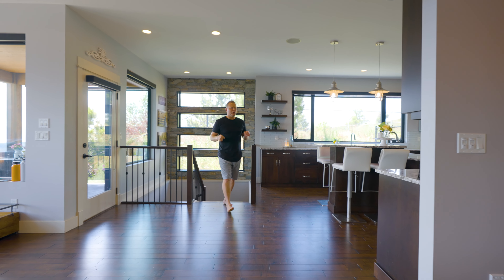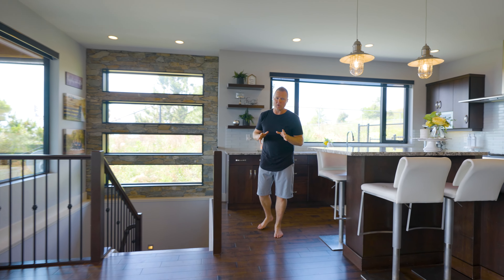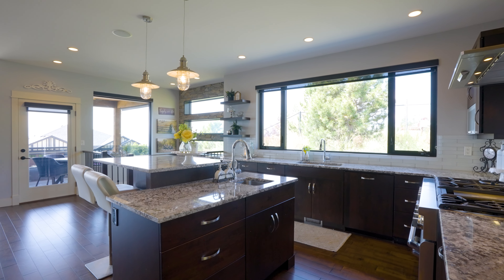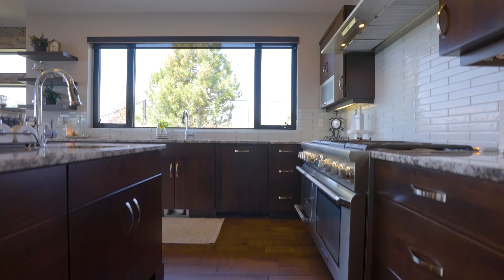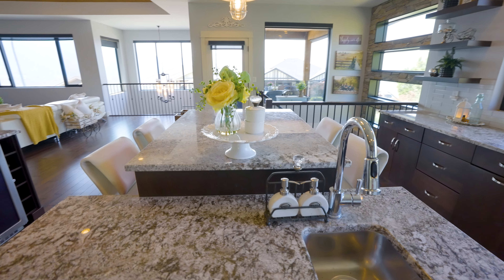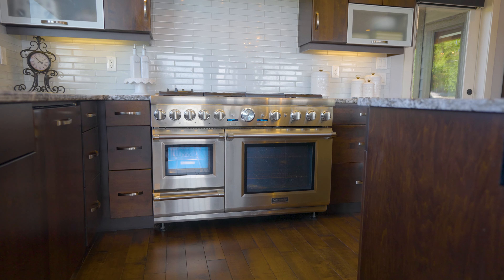If you love natural light, there is so much of it pouring into the upper level of this home. We're going to get you started in the kitchen. We've got granite countertops throughout, a massive window over top of your main sink, and a beautiful flow. We've got this awesome island with a perfect little prep station and a six burner Thermador natural gas range.